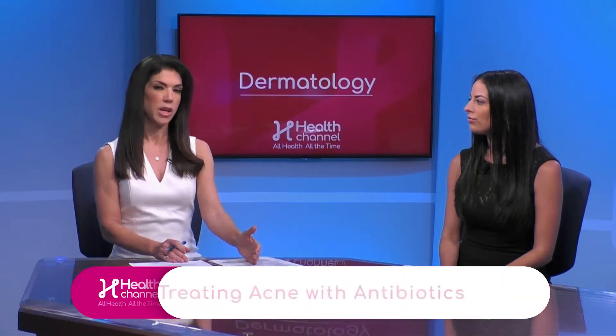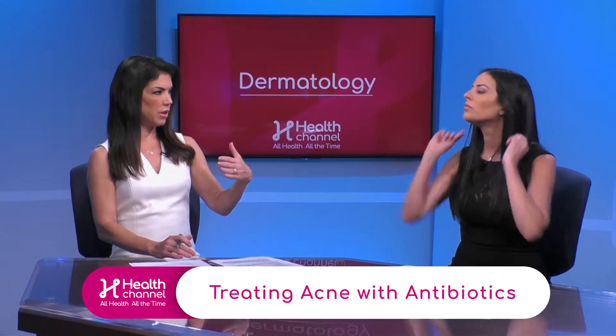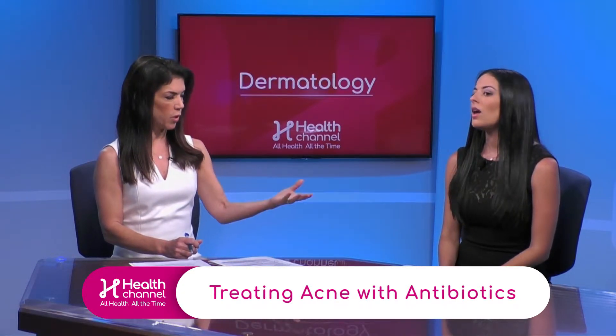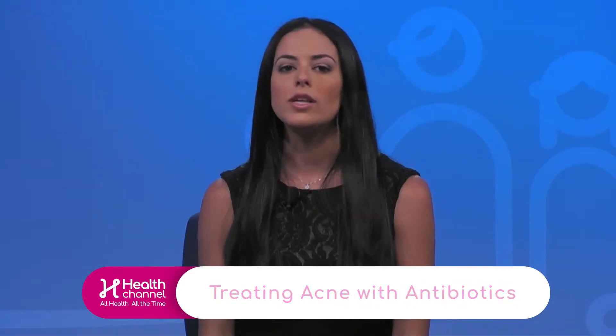If over-the-counter treatments are not working and we need a tougher dose, prescription medications are the next step. The topical prescription medications are actually very safe, and there are many options out there. I'm a big fan of combination products — they tend to increase patient compliance since everything is already mixed into one. All my patients will get on some sort of retinoid.